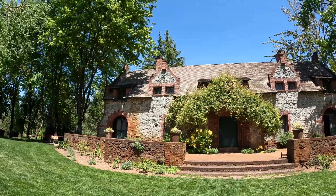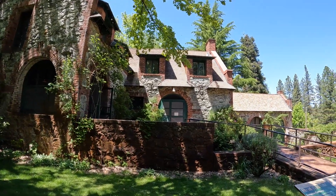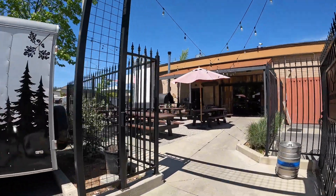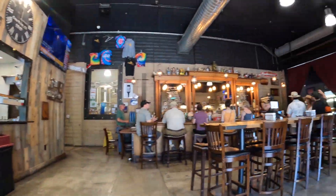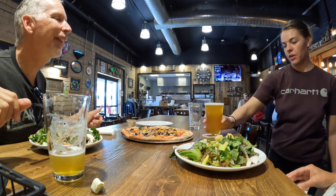This is the Empire Cottage, built in 1897. The owners of the mine lived here. After visiting Empire Mines, we went to 1849 Brewing Company. 1849 is the year that gold was discovered in California.